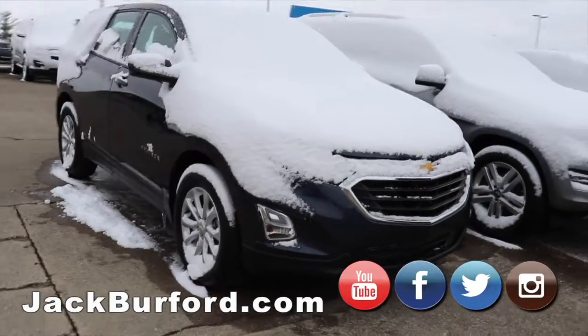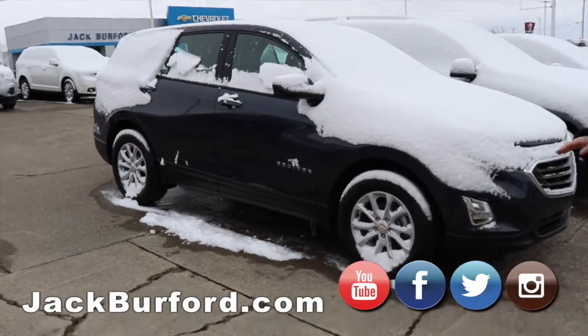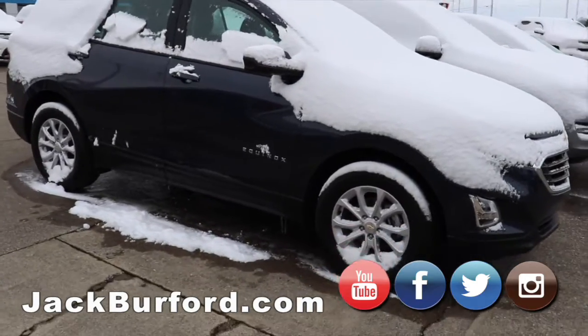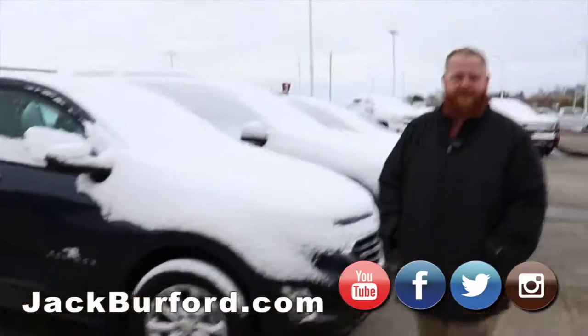Then we got this newer Chevy Equinox. It's got the LED fog lights, LED lighting, alloy wheels. Great vehicle, great on gas, turbocharged engine. Can't get no better than that.